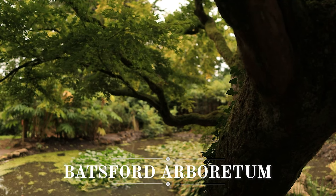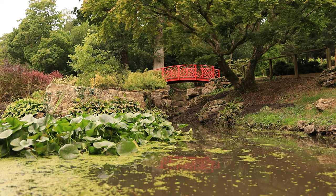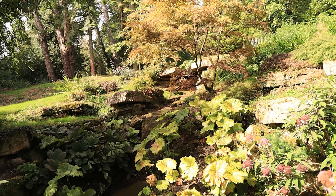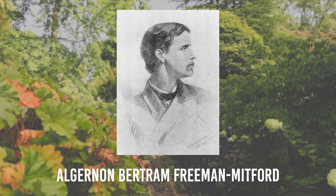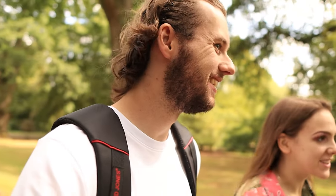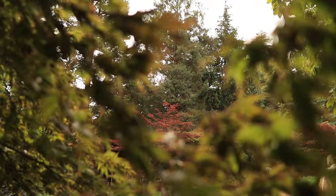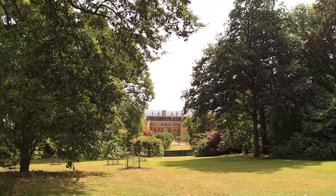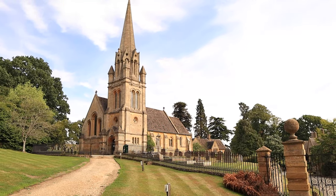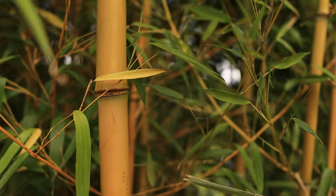This is Batsford Arboretum. The story of Batsford Arboretum begins in 1886 when it was inherited by Algernon Bertram Freeman Mitford — that's a long name! Throughout the 1860s he worked in Japan, Russia and China, and this is how he became interested with oriental landscapes, which was the inspiration for this arboretum. He built one of the biggest bamboo collections at the time.